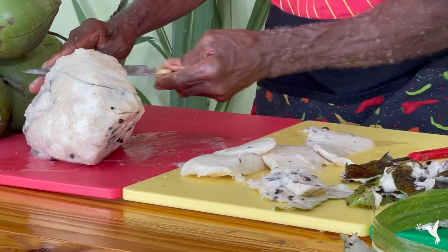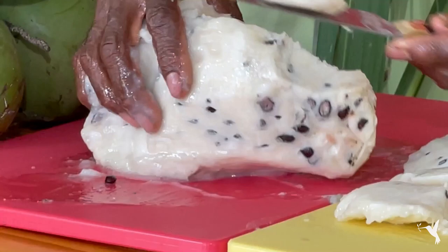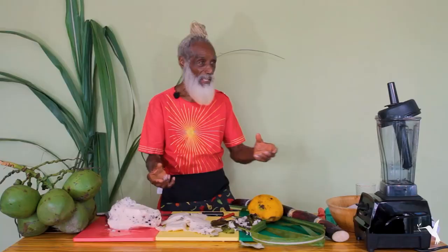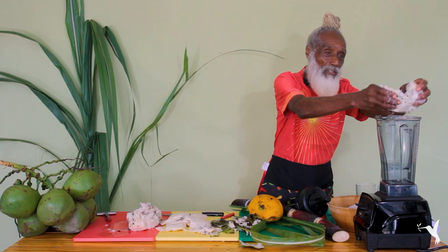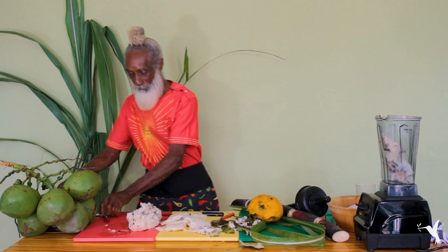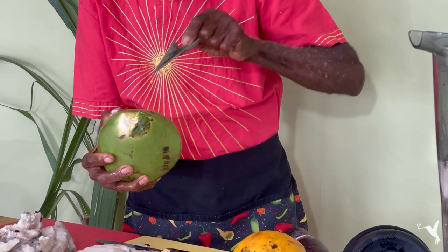Ideally, for those working with soursop for multiple purposes — the clean filet I would freeze to make jams, jellies, and ice cream. The part I'm going to blend is this part here with the seeds. I'm putting a good three cups of soursop into my blender, seeds and all, and I'm going to add the greatest water of all — coconut water, the water from a young coconut.